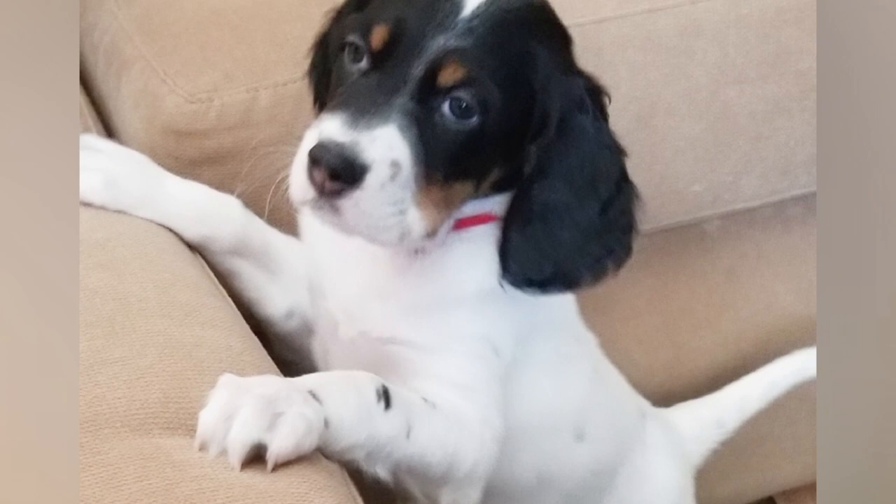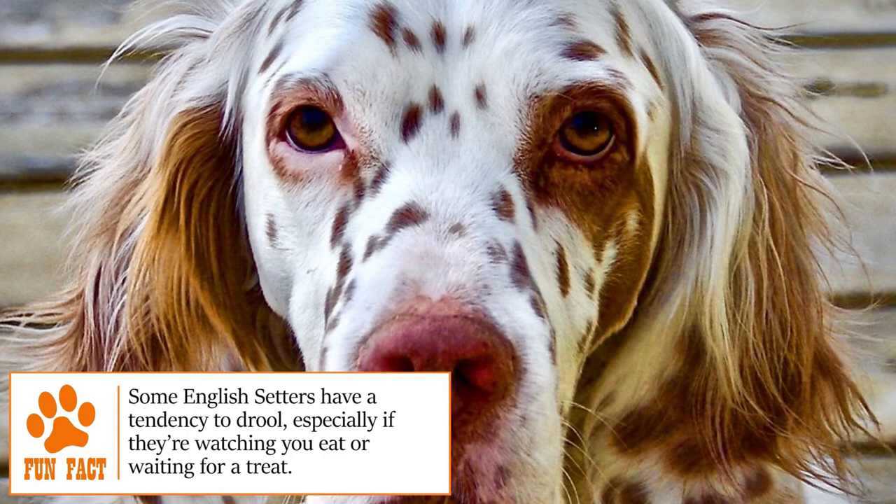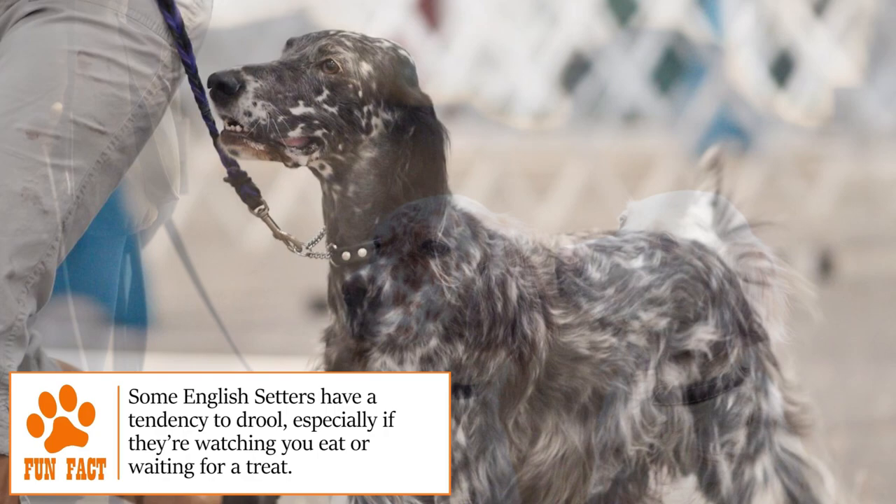Health: even if they typically live long and healthy lives, the English Setter is prone to certain genetic diseases such as elbow and hip dysplasia and deafness. Regular checkups at the vet and a healthy lifestyle are keys to keeping them in good condition.